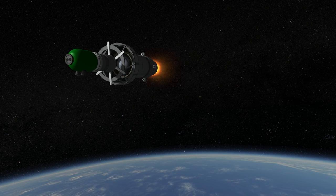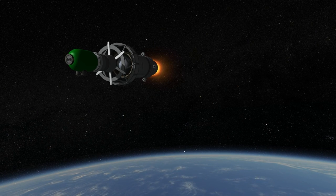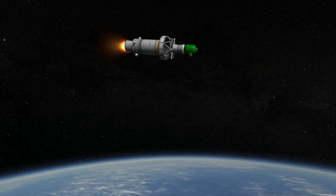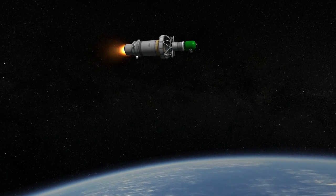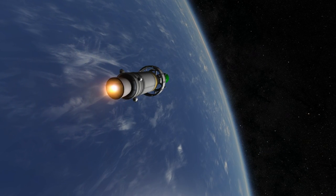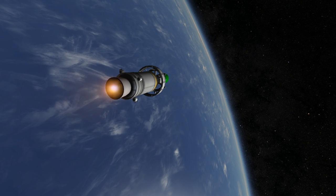Without the optional third stages, the Antares rockets can carry 6 tons to low Earth orbit. The third stage shown here is a Star 48BV being delivered to orbit as an interplanetary transfer stage. With it, the Antares 232 can send a 1 ton payload beyond escape velocity.